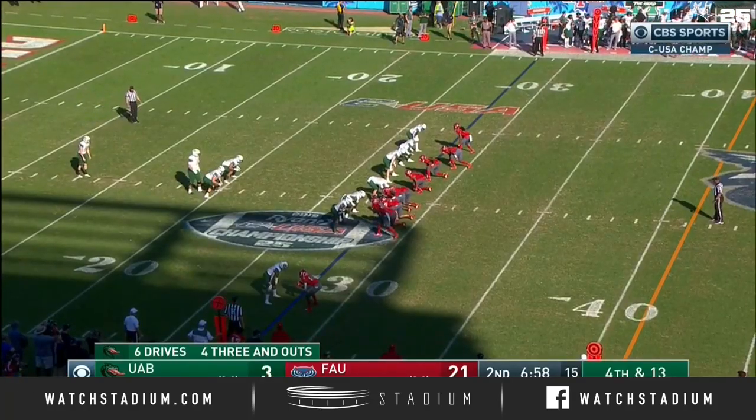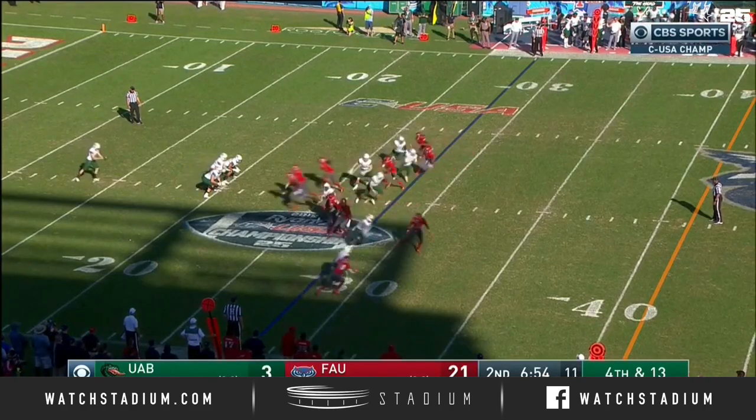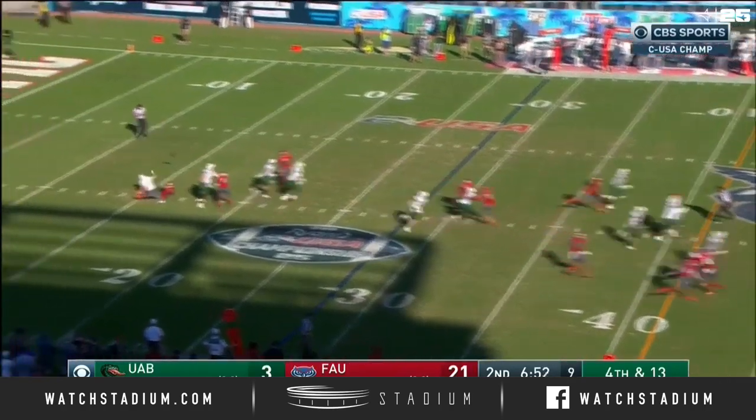FAU went back to a cover three with three deep. There was nowhere to throw the football — credit the pressure. And once again, FAU's getting the ball back.